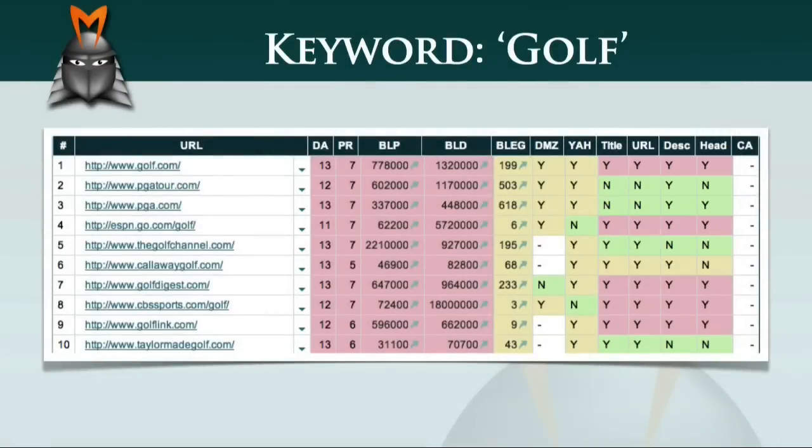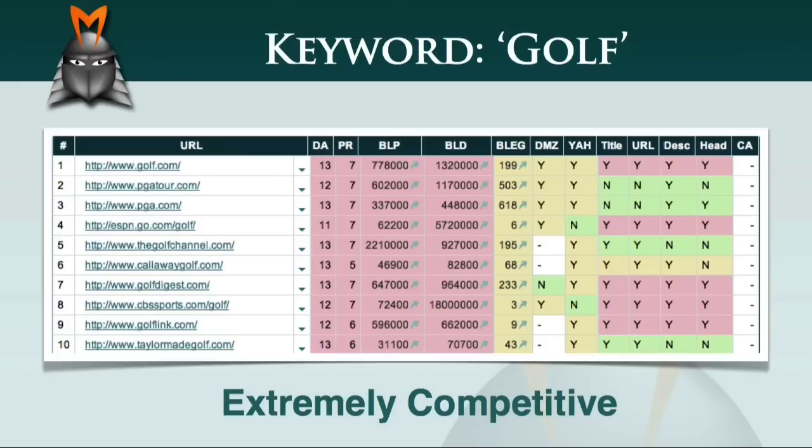This is an example of an extremely competitive niche. Quite frankly, it would be almost pointless to try and compete for the term 'golf' given the strengths of the websites you'd be competing against. However, this does not mean that you have to give up on your plan to create a golf-related online business. Instead, you just need to drill down into the market to find a more accessible niche or micro-niche.